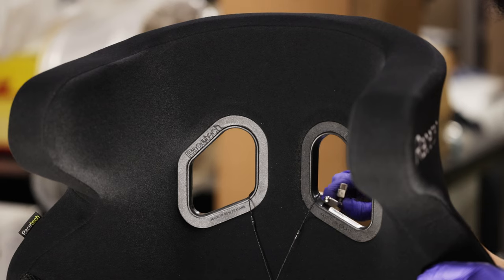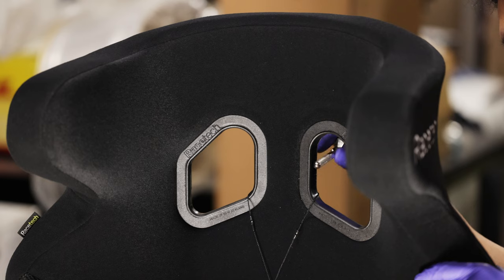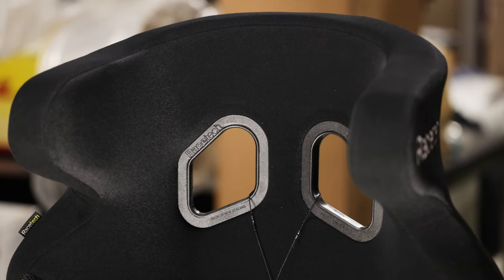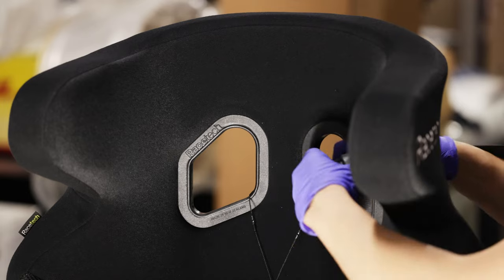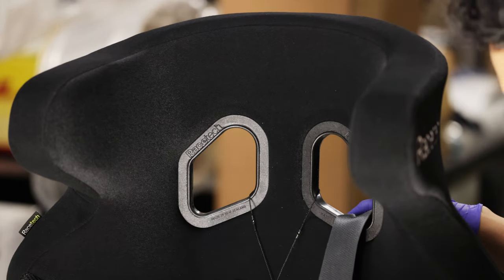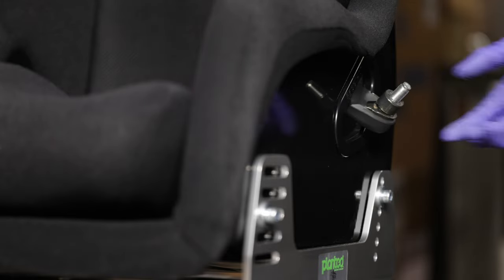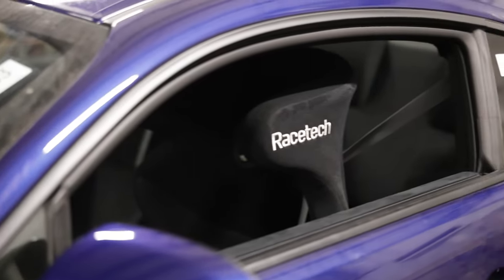My harness guide had a sharp edge I had to file down so it doesn't fray the belt. Thread the belt through the guides like so and torque down the bolt anchor to 21 foot-pounds. With a little hard work and a lot of swearing, you should end up with results such as this.